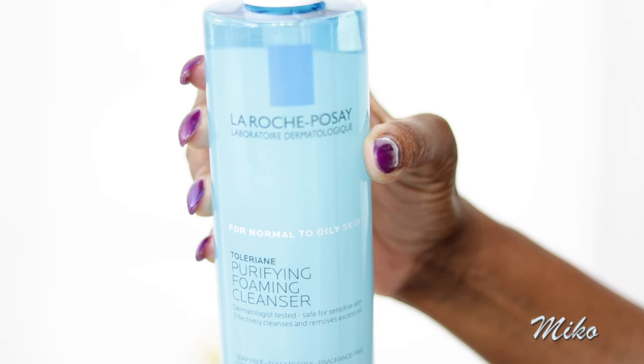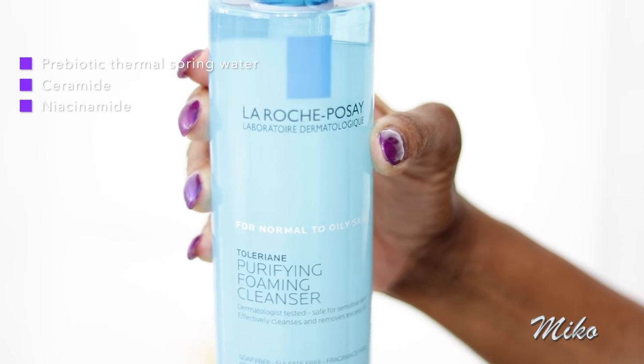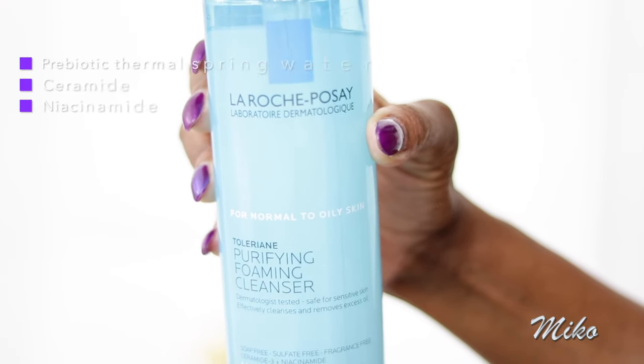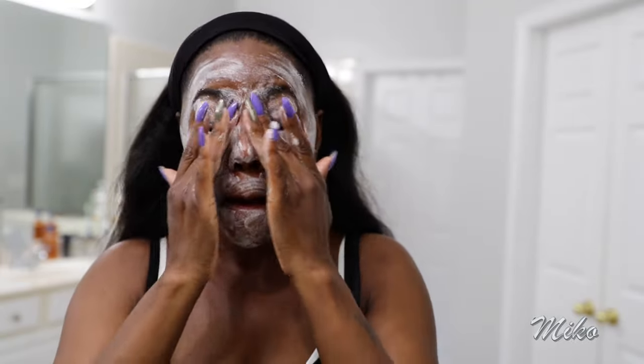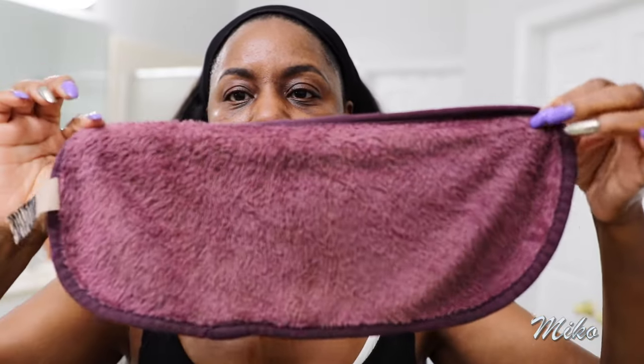I'm currently using the La Roche-Posay Purifying Foaming Cleanser — it's for normal to oily skin. I squeeze out one pump and I love it because it's so smooth and silky, it feels really hydrating. I rinse it off using a makeup remover cloth I picked up from Amazon. They are so soft. Since I started using these, I cannot use a regular face towel — it's just too rough.